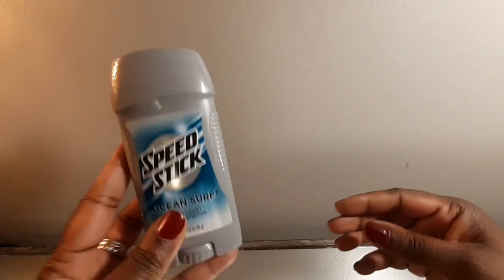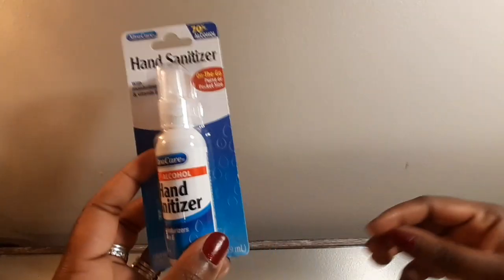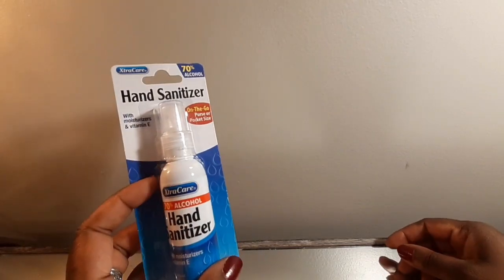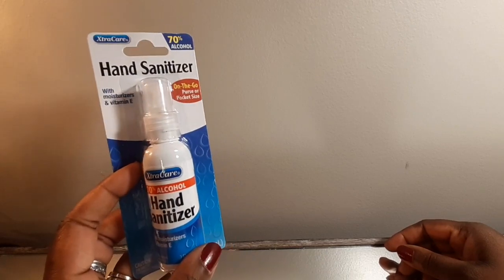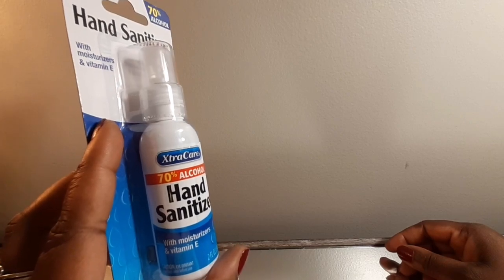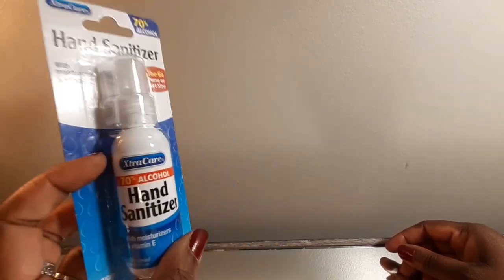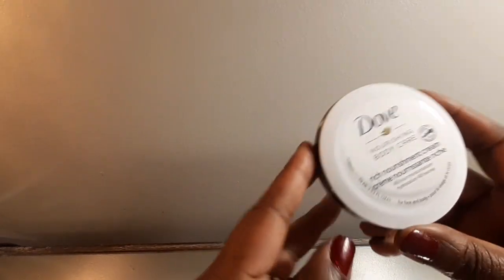Of course I got the Speed Stick from CVS this past weekend. And a spray hand sanitizer — I make my own hand sanitizer but I didn't have time, so I just picked this up. I always look for 70% alcohol or greater when I pick up any kind of hand sanitizer. It's a spray so it's real convenient. And of course the Dove moisturizer.